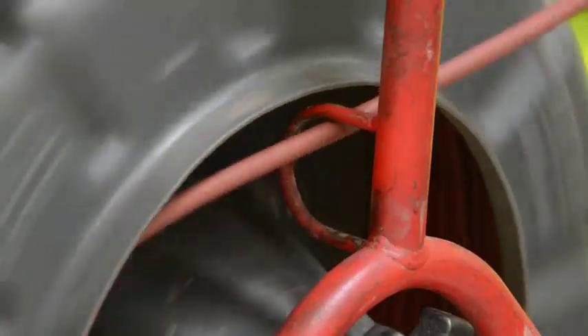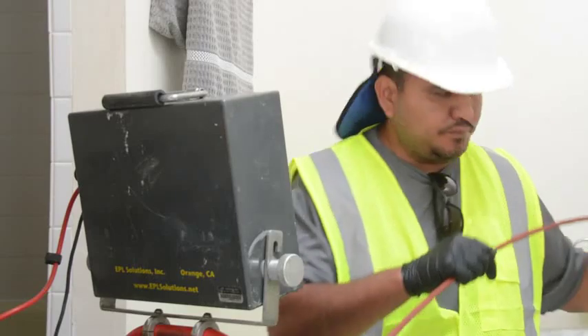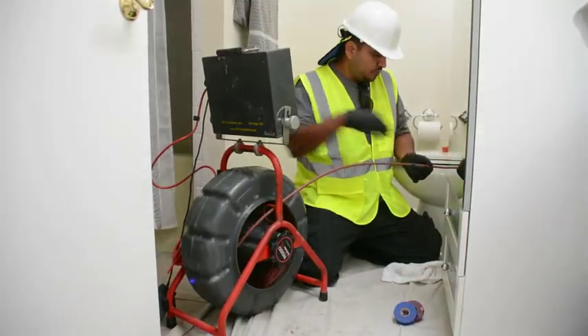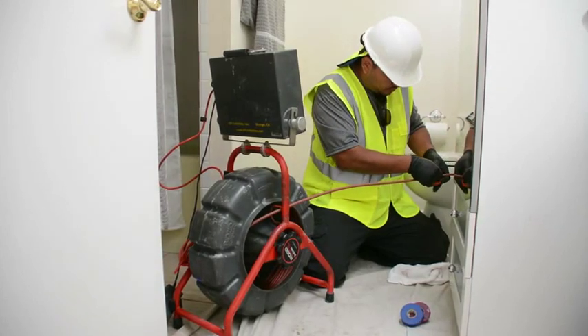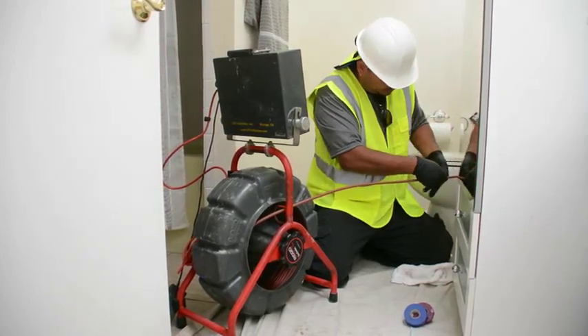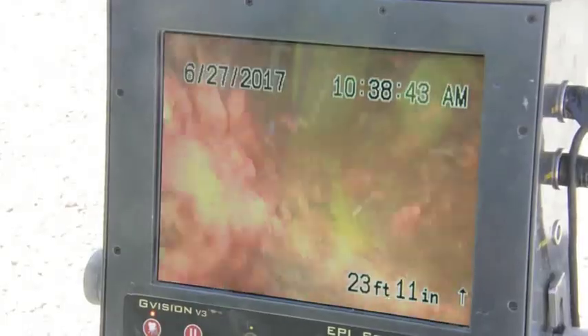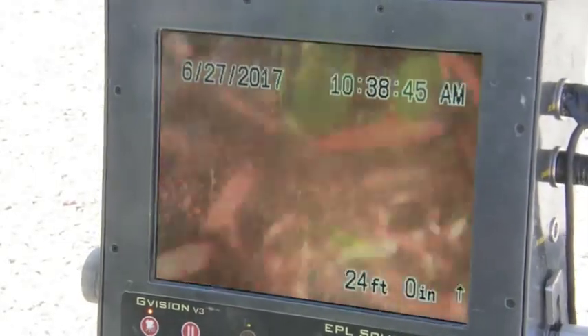Installing our pipelining product begins with inspecting the condition of the pipe system through use of CCTV camera inspection. Once the pipes are inspected and measured, the problem areas are accurately mapped.